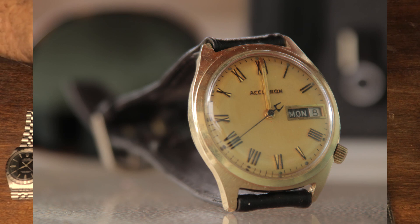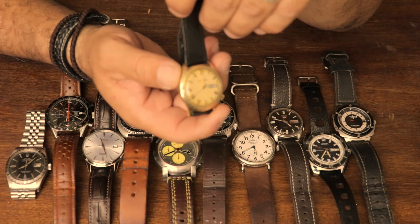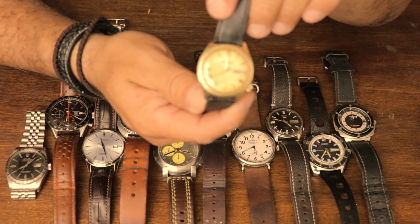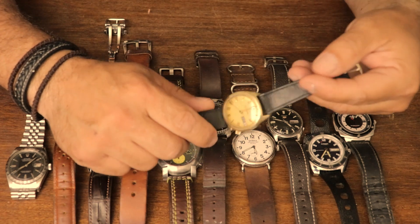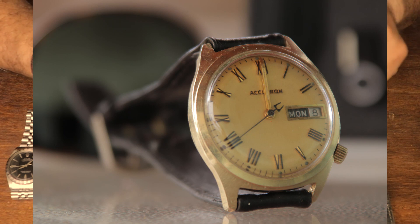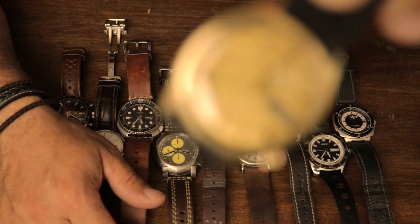This watch I bought at a pawn shop — it's a Bulova Accutron, a tuning fork watch. Right now it's not running. My dad's got a watch repair shop here in Tucson and I could easily take it in and get a battery for it, but it's not really a watch I'm going to be using a lot. I just like it. I got it for fifteen bucks — I didn't want to let it go at that price, I thought it was worth keeping.